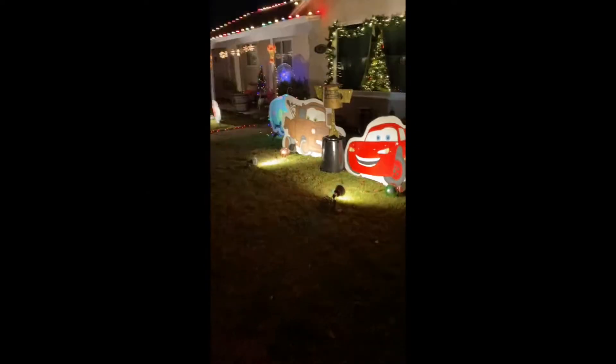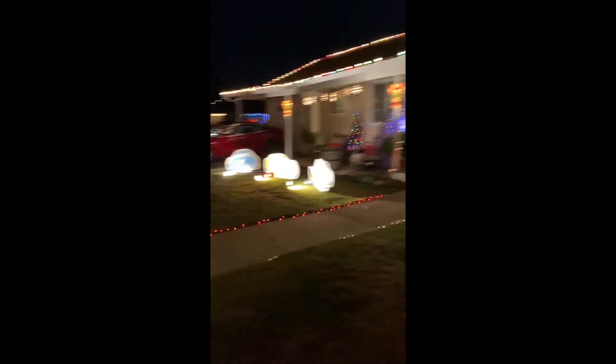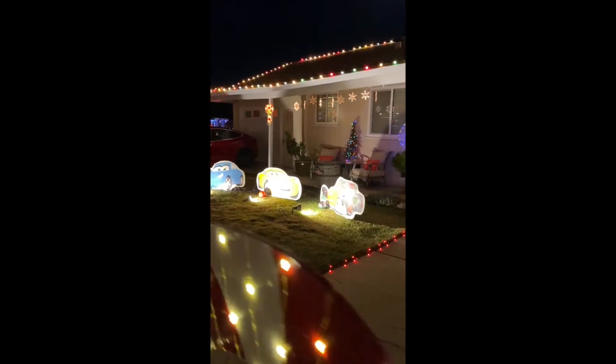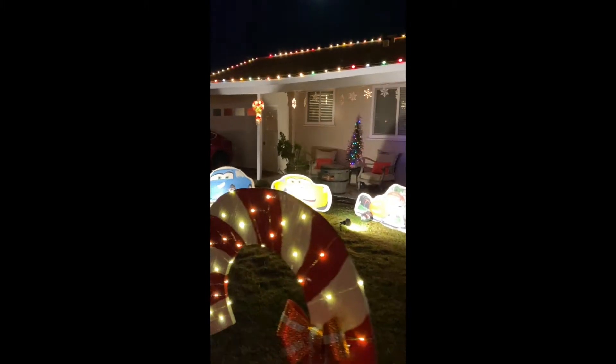Let's see another one. Oh, Disney characters! Cartoons. Oh wow, look at that. One more Christmas tree there. Oh, candy canes. More Disney characters.